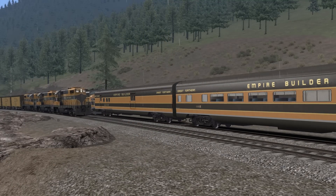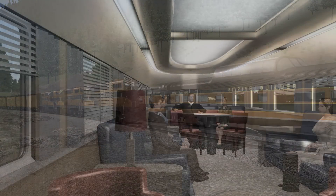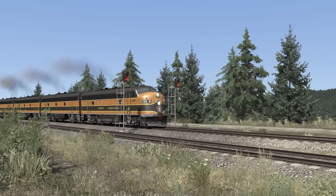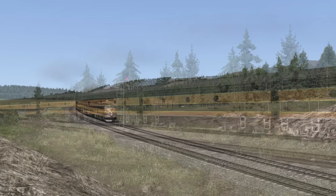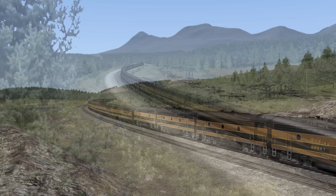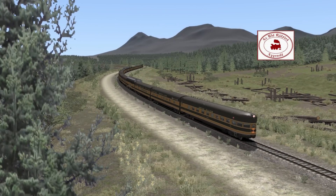The detailing might not be complete, but this does give you the flavor of this train. The passenger views provide a great way to take in the scenery, and there are a few end-to-end activities built by community members to run across the entire route. I give the Empire Builder for Railworks my seal of approval.